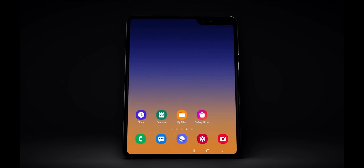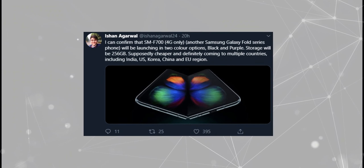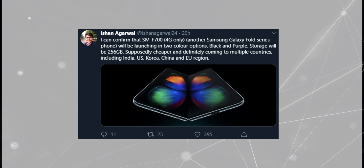Yesterday, a leaker tweeted on Twitter about Samsung's new foldable phone. Galaxy Fold 2 will have a purple color scheme and also it will arrive in many countries with a cheaper price. Samsung is already working on a cheap foldable phone.